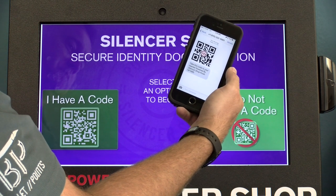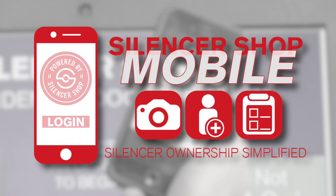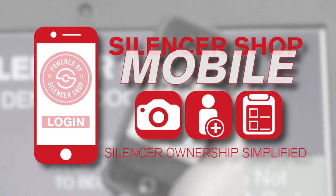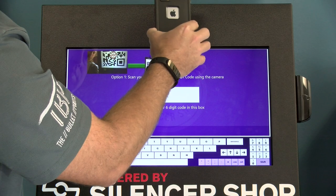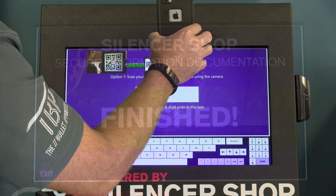Some other really neat things about this: you can download Silencer Shop's app on your phone. You need to update your picture every 12 months for your trust, and you can just do that through the app — it's available for both Android and iPhones. When you come in here, you simply have the code, scan your phone, and it'll bring up all of your information.